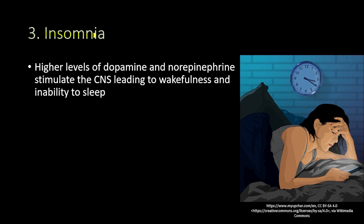Moving on to the third Adderall side effect, and that is insomnia — the inability to sleep. This is explained by the higher levels of dopamine and norepinephrine stimulating the central nervous system, leading to wakefulness and inability to sleep.